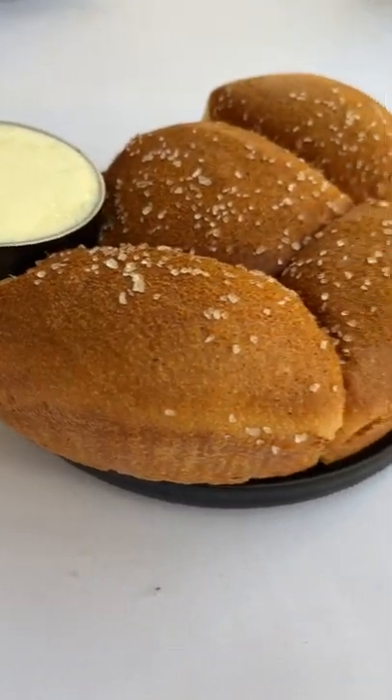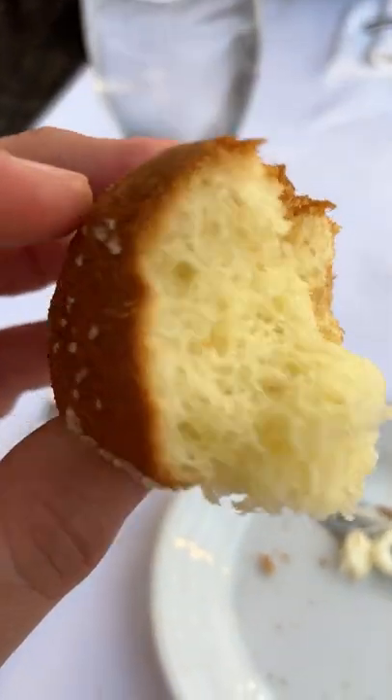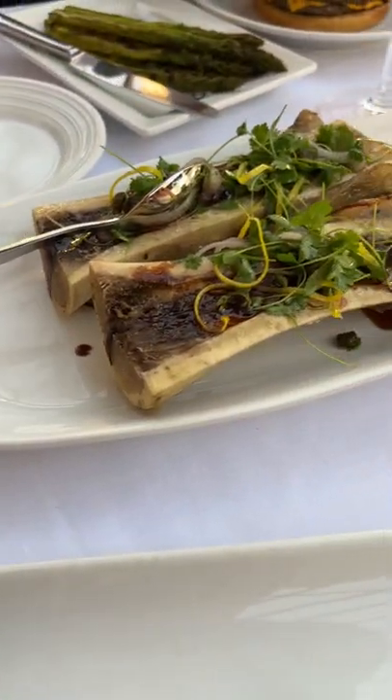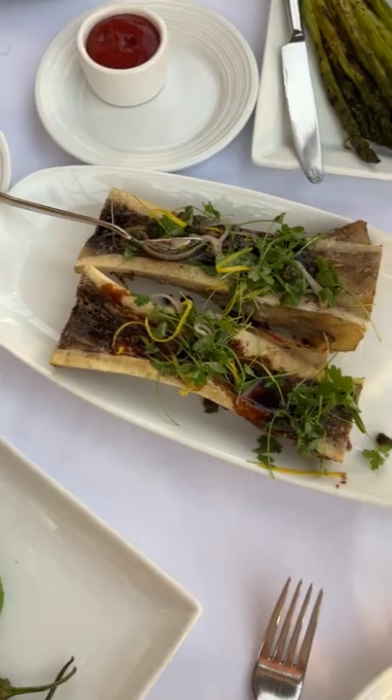We started off trying their bread — it's really good, super fluffy. Then we moved on to our starter of roasted bone marrow and crostini. This is absolutely amazing and if you guys go here, you have to get it.